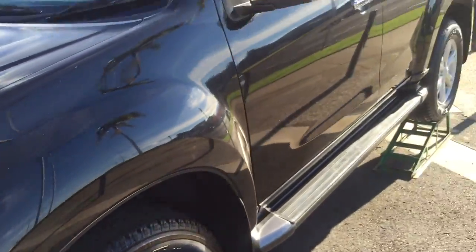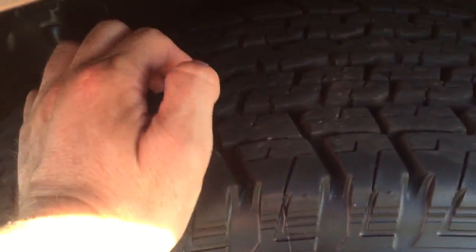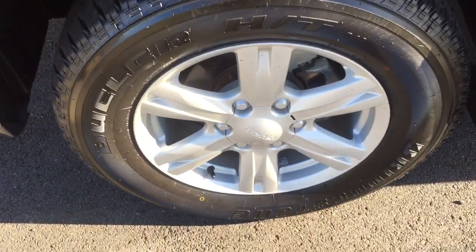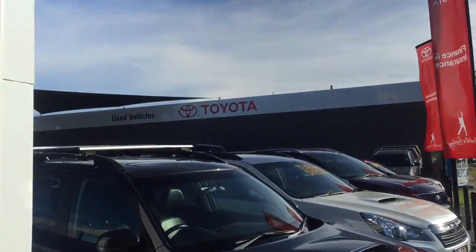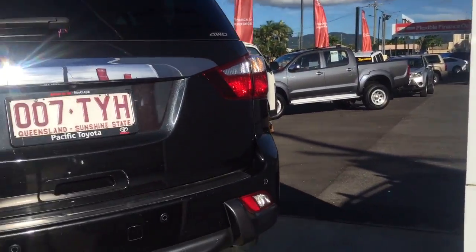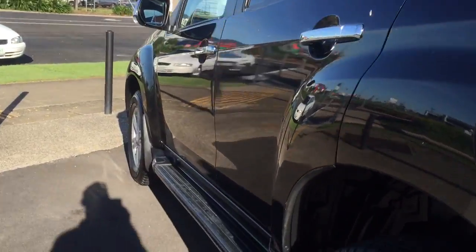Coming around this side of the car, there are absolutely no scratches or marks on it at all. There are more or less brand new tyres on there as per roadworthy, so you're all set with that. You've got your alloy wheels as well. Coming up along this side, I really can't point out anything. It is a bit dusty because they are building a servo right next door to us, so we are forever washing cars, but it is very very clean.